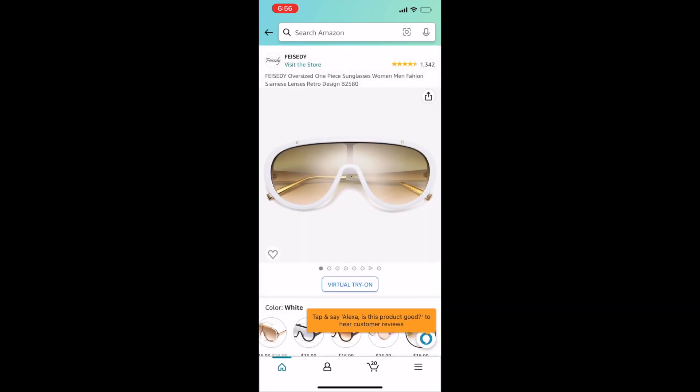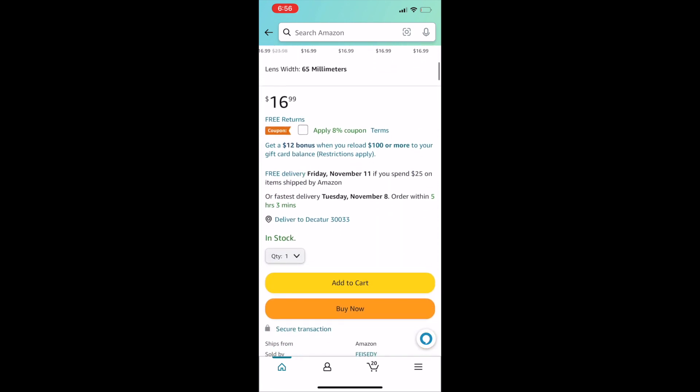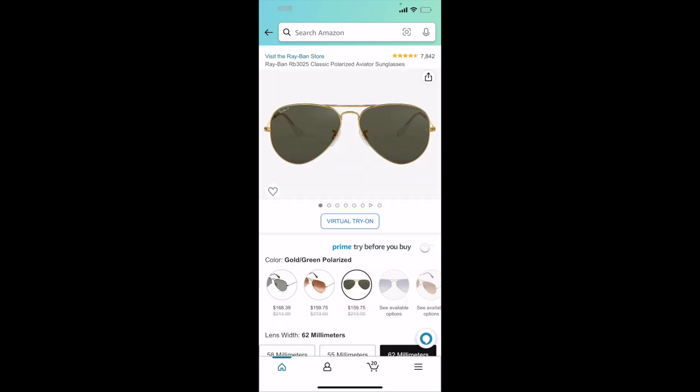However, if you're among the people that don't use Snapchat but you still want to use the augmented reality feature to try things on before you buy them, Amazon has its own virtual try-on feature built right into the Amazon iOS app, but it's not yet available on Android.